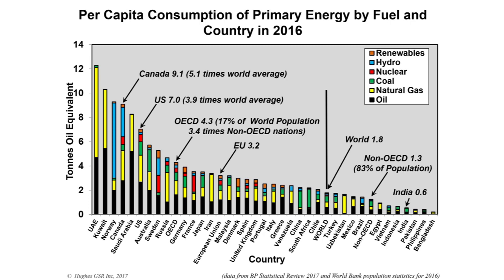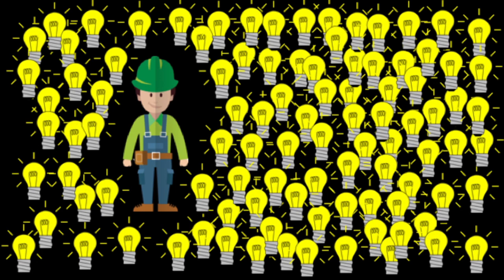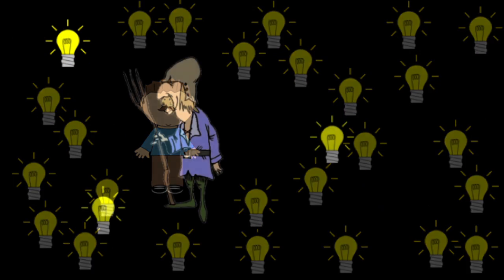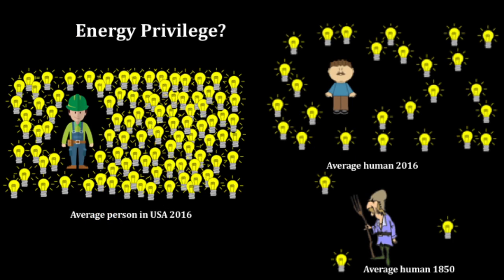How does this compare globally? The United States uses approximately four times the world average energy, and Canada over five times. Compared to our ancestors, this moonshot in primary energy consumption has largely happened in the past century. The average person today uses nine times the energy of someone alive in 1850. Americans use 100 light bulbs' worth; the average human uses 25; and people 150 years ago had just three light bulbs of primary energy — meaning we use 36 times the energy of our great-great-great grandparents.